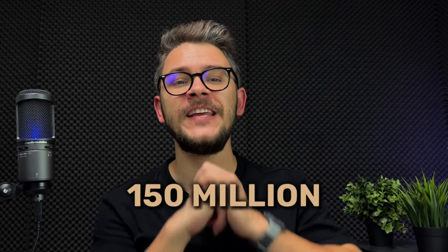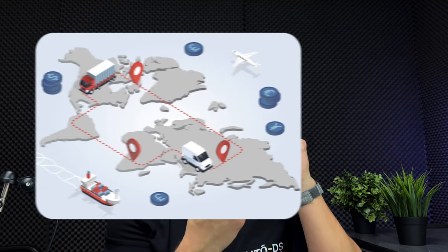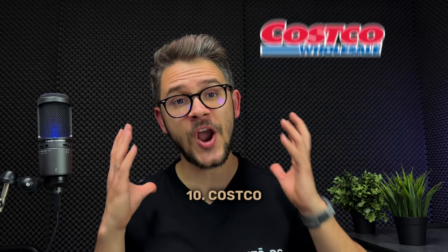At number nine we have eBay — one of the oldest e-commerce pioneers, born in 1995 with more than 150 million users. Pros include a massive product selection, fast global shipping, exceptional customer service, buyer and seller protection, and a competition spy tool called Zik Analytics. The biggest cons are inconsistent shipping policies across multiple sellers and very large competition given the 150 million user base.